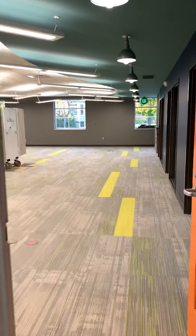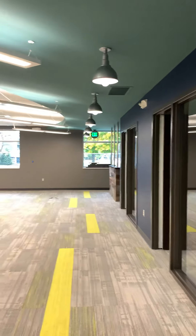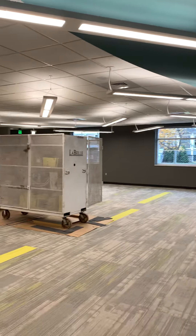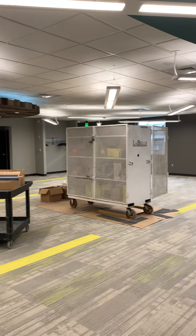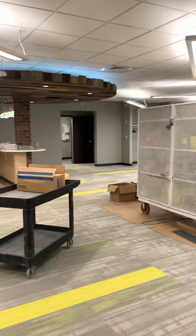And we're into the administrative side. Offices are ready. Neat lighting. This is going to be our call center, and administrative cubicles will be in here, hopefully arriving next week.